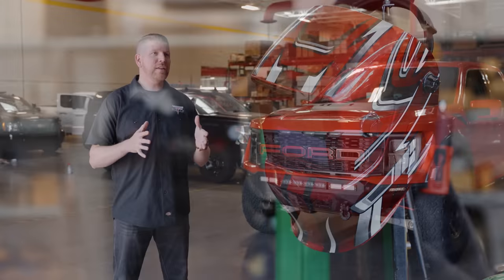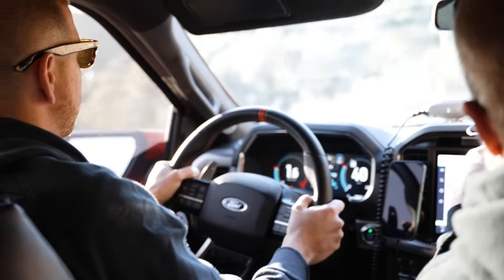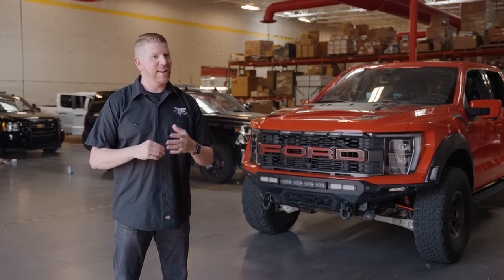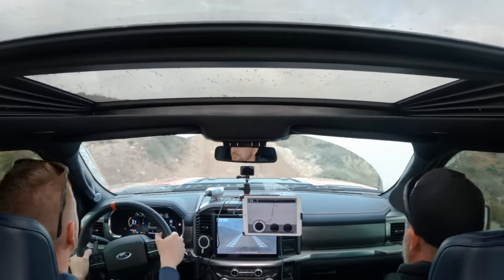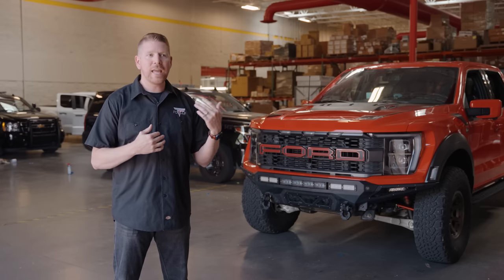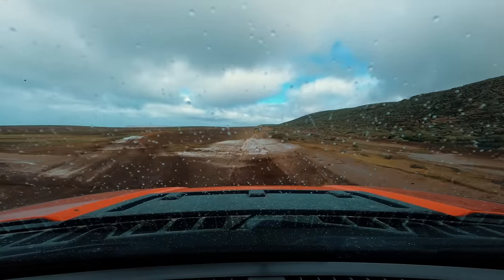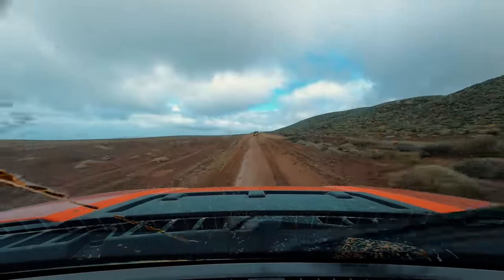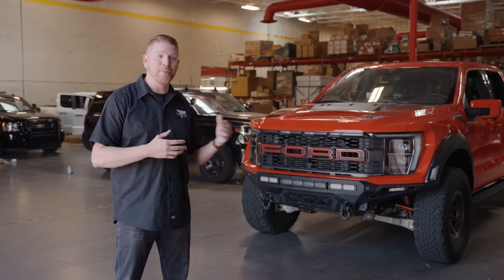We went into Baja with a three-man crew — myself, a co-driver Reed, and our videographer to help document the trip. Reed, as our co-driver, is experienced. He's raced the Baja 500 and the Baja 1000. He helped me navigate the vehicle, using the GPS screens to give me ideas of what obstacles were coming up and what turns were like. His level of experience was really appreciated — it helped keep us safe and it helped keep the truck safe.